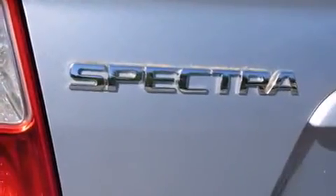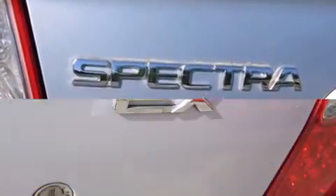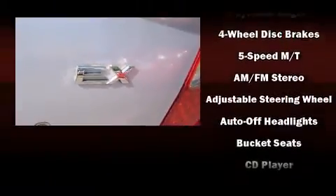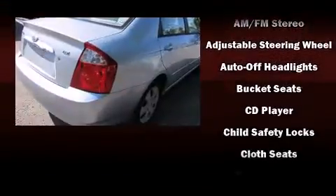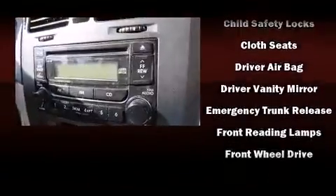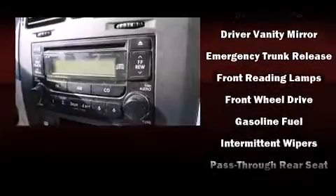Kia prioritized practicality, efficiency, and style by including a tachometer, variably intermittent wipers, and more. Premium sound drives six speakers, providing you and your passengers a sensational audio experience.